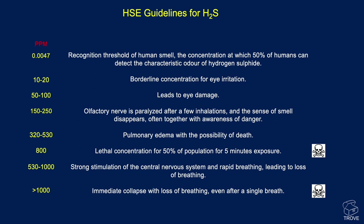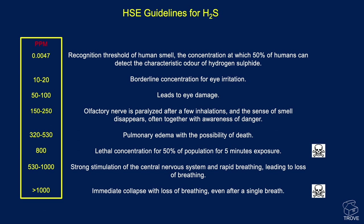In a bit more detail — these are taken from the HSC guidelines, probably a few years old now but hopefully not changed too much. On the left you can see the parts per million from very, very low levels: it's actually 4.7 parts per billion, and about 50% of people can detect the odour of hydrogen sulfide at that level. You can pause the video to look at the full chart for more information.